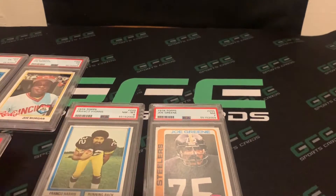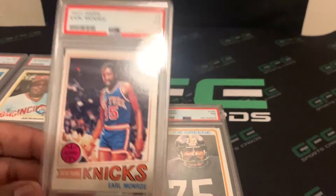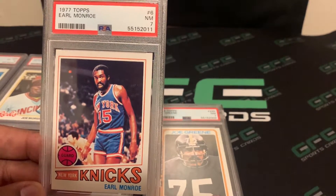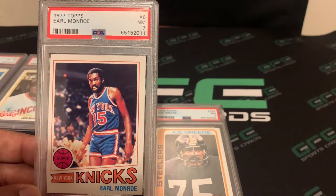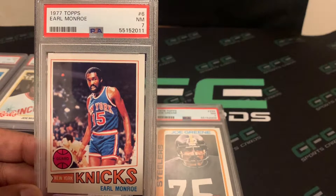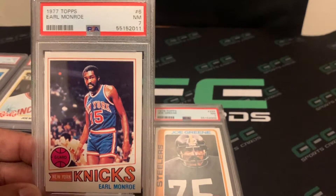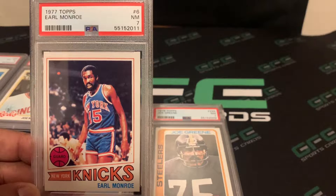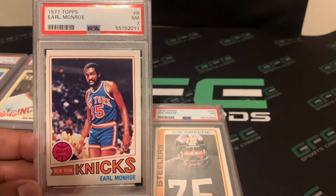Of course you all know by now I am a Pittsburgh Steelers fan, so a lot of those we might keep. But a lot of these are available, so if you're interested, DM me on Instagram at GFE Sports Cards and I'll get back to you ASAP. The next card is a 1977 Topps Earl Monroe, and this one came back a PSA 7.